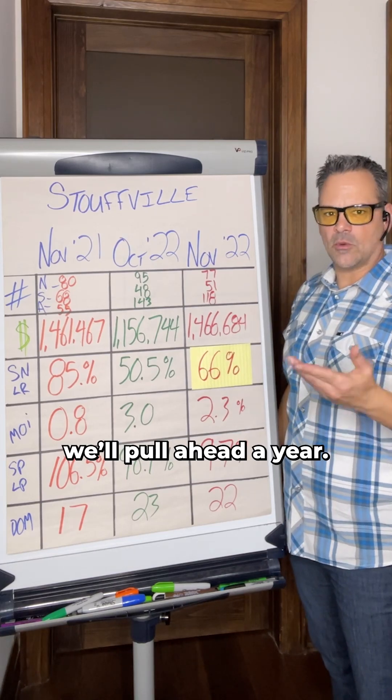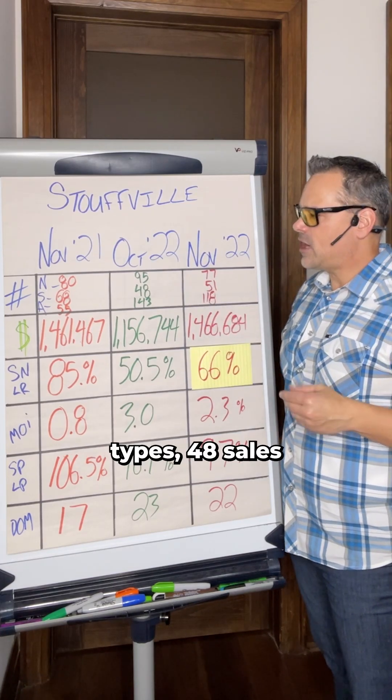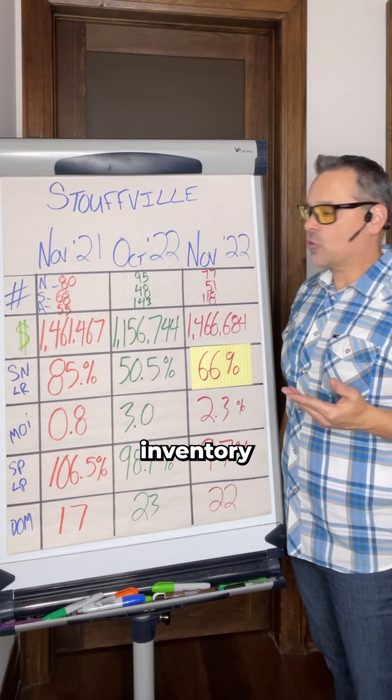If we move into October 2022 — so we'll pull ahead a year — 95 new listings came to market across all home types, 48 sales, and 143 active listings. You can see from a year ago, there's definitely more listing inventory hanging around.